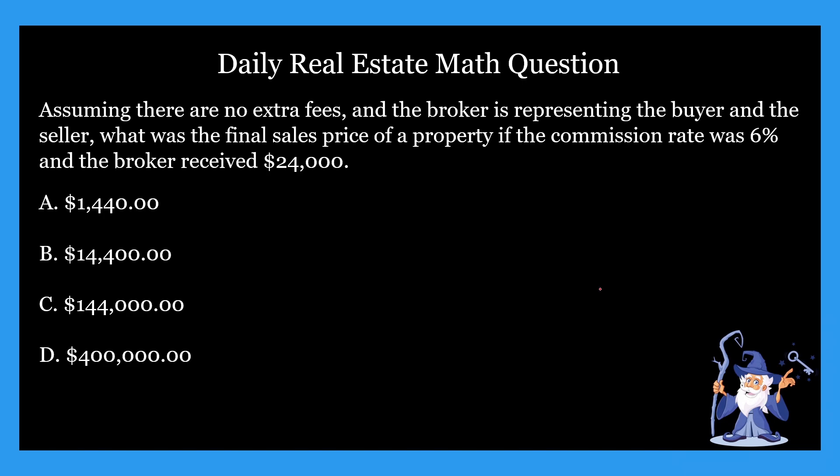It's going to give us four options. A: $1,440. B: $14,400. C: $144,000. And D: $400,000. As always, I'm going to give you guys an opportunity to pause here, do the math, and figure out the answer. So go ahead and do that right now.